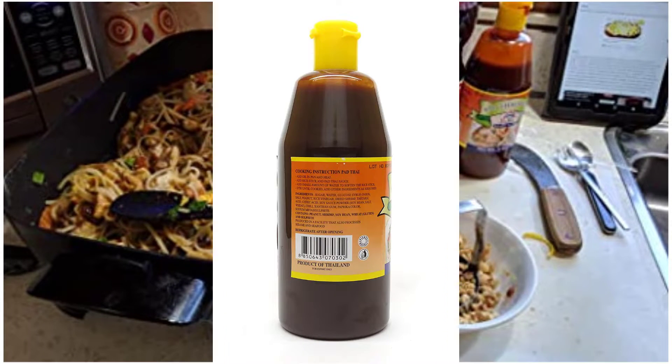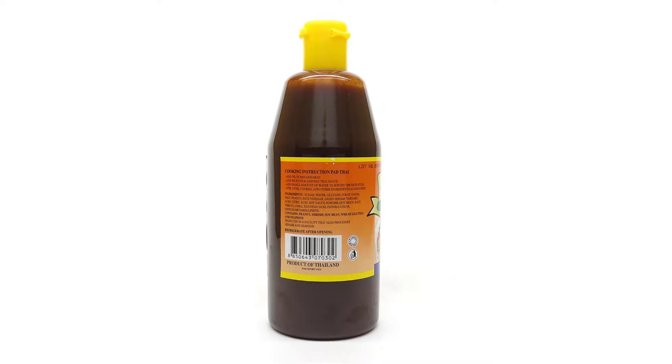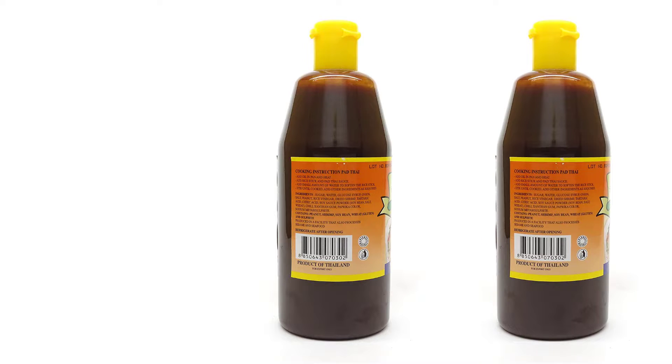Thus, this pad thai sauce is full of fishy flavor. If you are a food expert and love to cook different Asian-style cuisine, this authentic sauce is worth a try.